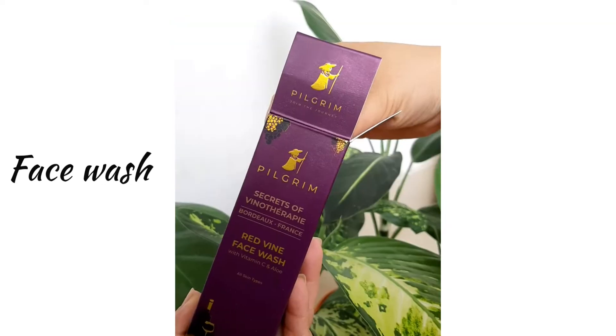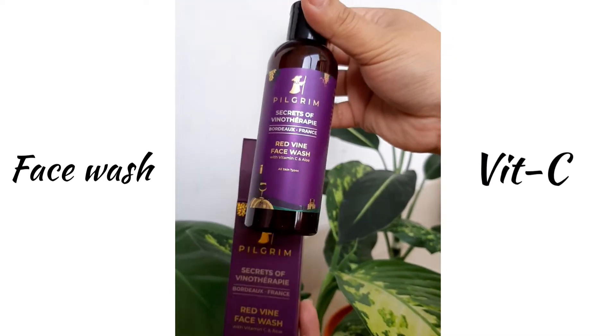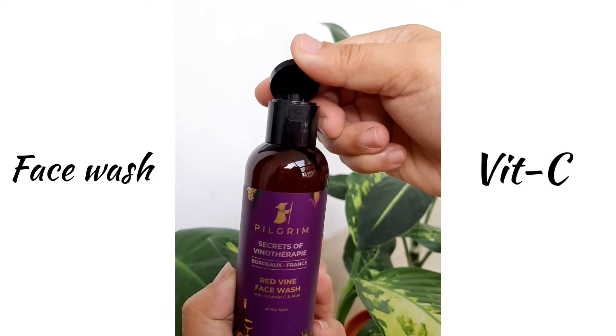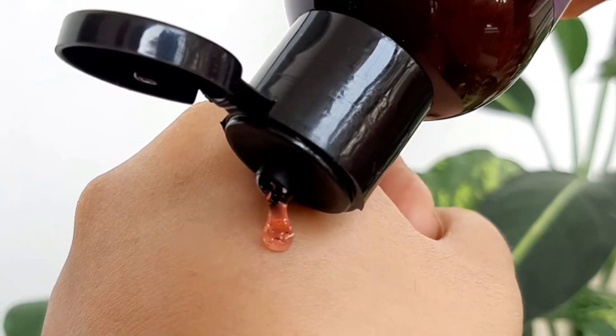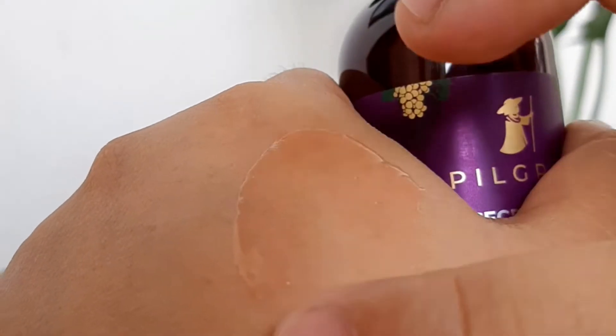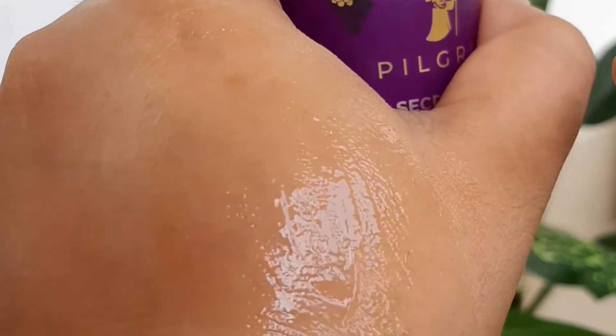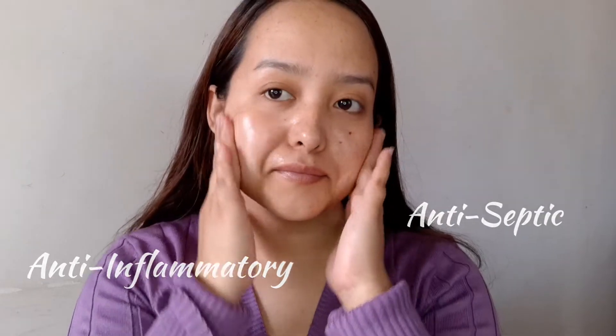The first product is the face wash from the Secrets of Vino Therapy range. It contains Vitamin C, which is really good for your skin because it instantly brightens it up. The consistency is absolutely amazing — it does not have a strong fragrance, just a subtle mild one. It has a thin consistency and light texture, more on the cleanser side rather than a face wash. It contains red wine, which has anti-inflammatory and antiseptic properties that help in cleansing.